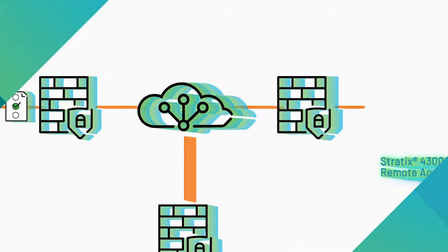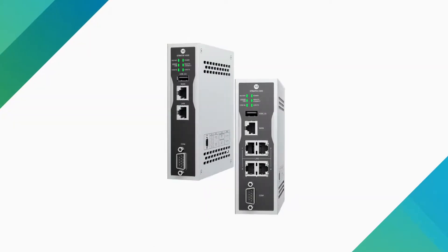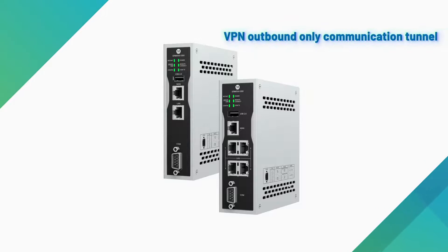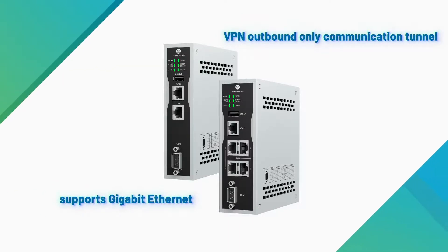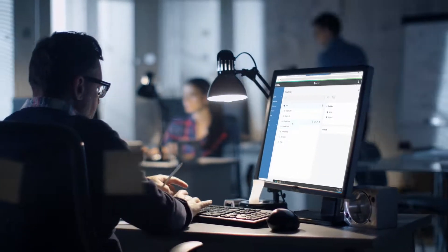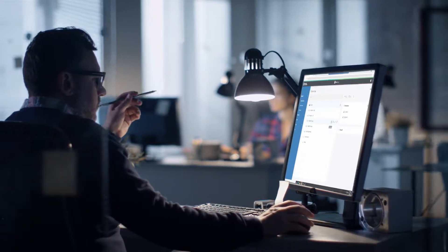FactoryTalk Remote Access relies on the Stratix 4300 Remote Access Router, which allows you to enable and manage your remote solution. Once installed at a remote machine, the Stratix 4300 enables a VPN communication tunnel to remote devices. The Stratix 4300 Remote Access Router supports Gigabit Ethernet for remote connectivity, enabling manufacturers and OEMs to apply technical adjustments as needed without having to travel to the industrial machine's physical location.